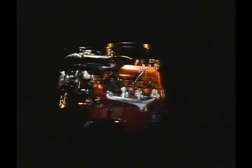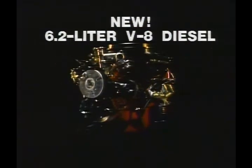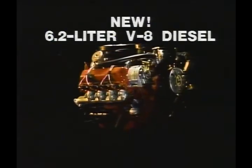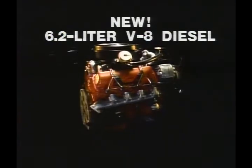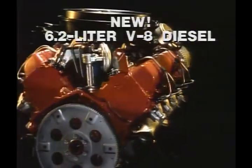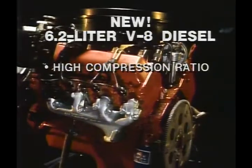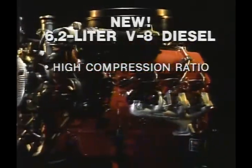Here's the big news for '82: the all-new 6.2-liter V8 diesel, the first domestic diesel developed especially for use in tough light-duty trucks. Available in two- or four-wheel drive models — great for business, personal use, or recreation. A high compression ratio of nearly 22 to 1 contributes to fast starting and more complete, efficient combustion.